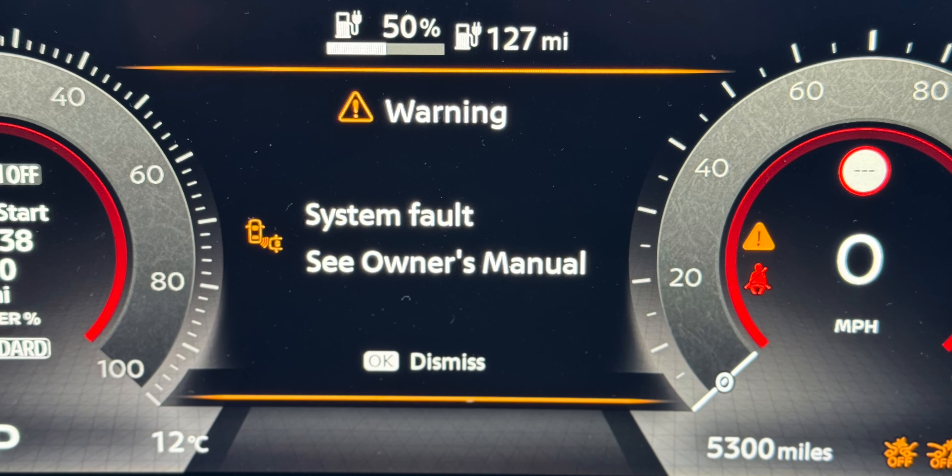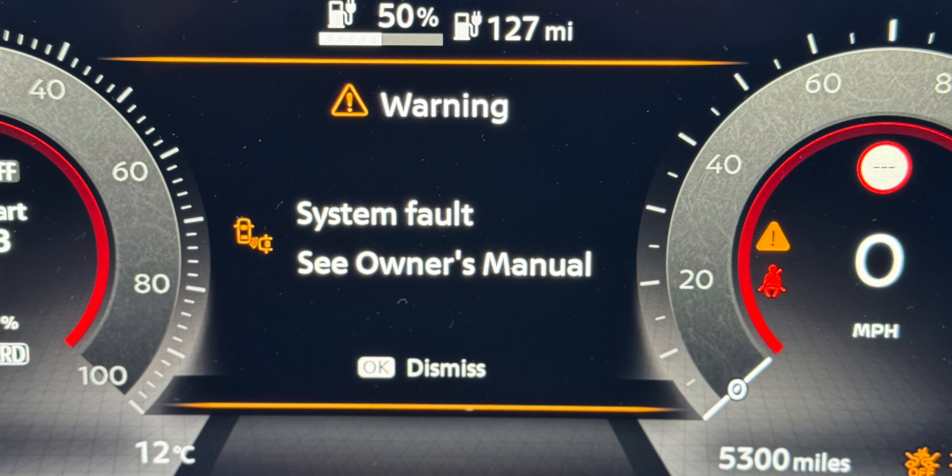Houston, we have a problem. This is my Nissan Ariya behind me. This morning I was going to head out for a walk, had the dog in the back of the car, all ready to go. I pressed the button to start the car and got this error warning, which isn't good, and the car was not going to drive — wouldn't go into reverse, nothing.